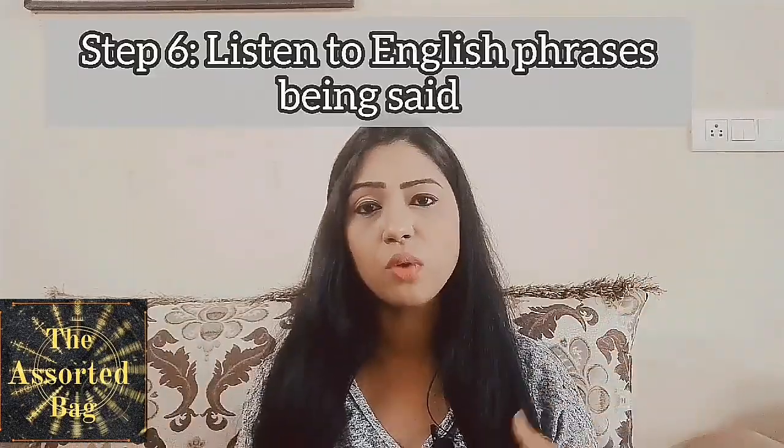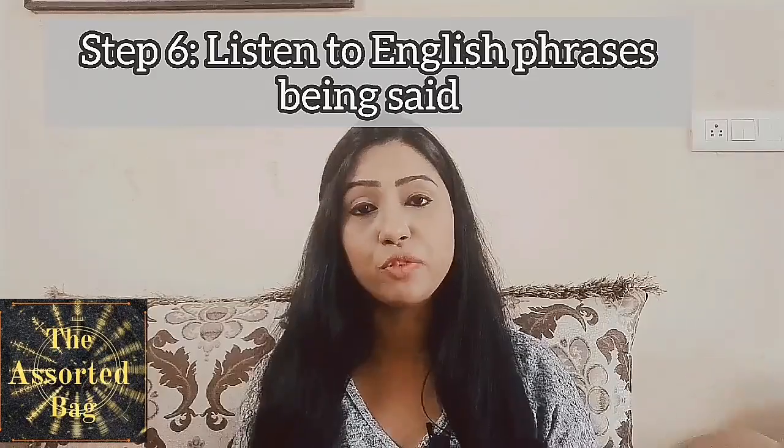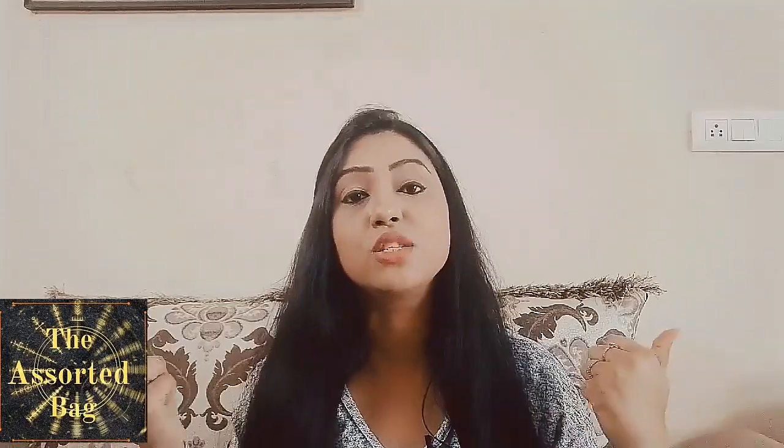The next step is listening. When you're among a group of people communicating in English, listen carefully to what they're saying and how they're framing their sentences. This will enable you to catch new phrases, new expressions, new ideas, and new words which you can incorporate when framing your own sentences. Listening is a very good technique to enhance your English speaking ability.